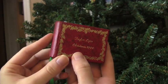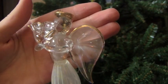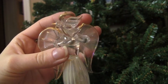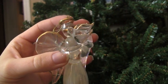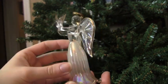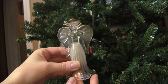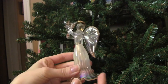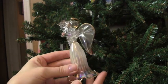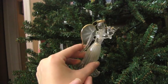Another classic Christmas ornament is the angel. My little glass angel is holding, I'm assuming, a dove. She's pretty delicate — a nice clear one. Some people put an angel on top of their tree, but we have always had stars on ours. We do have quite a few little angel ornaments, which is really nice.